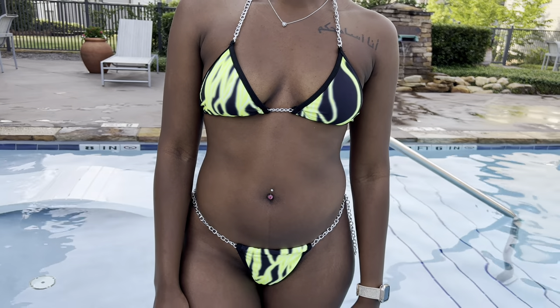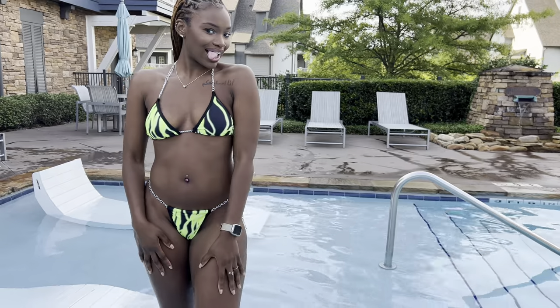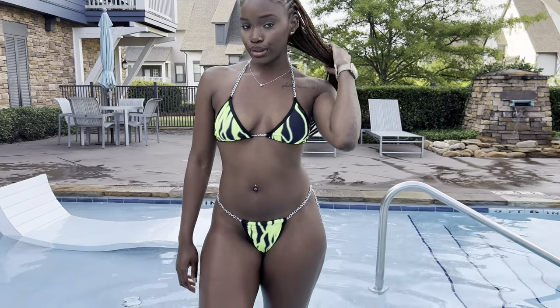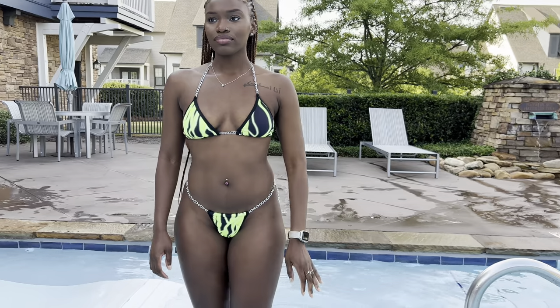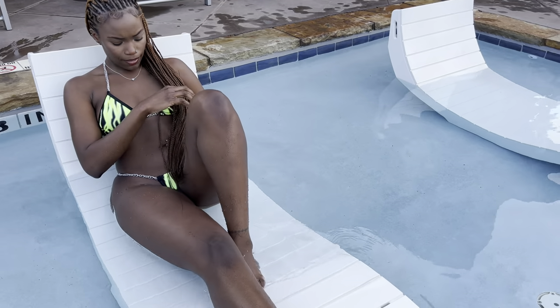Oh, this is definitely one of my favorites. It's very revealing, but it is so cute and it's real different. It has chains and strings which I really like. This is top top three for real.